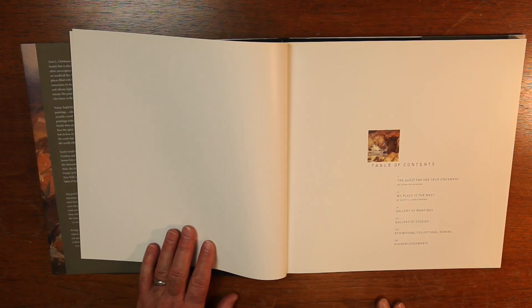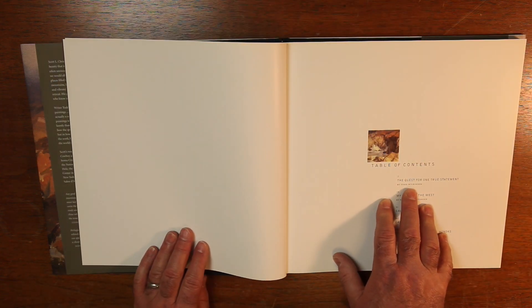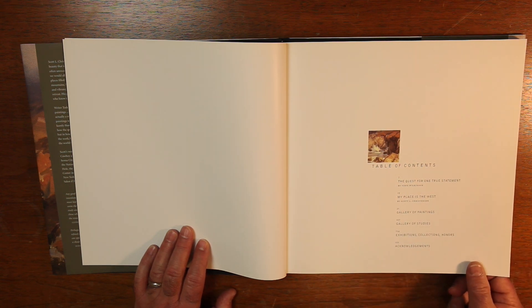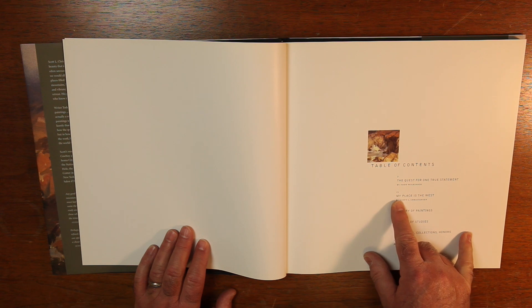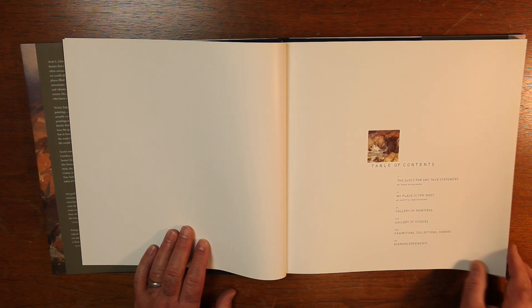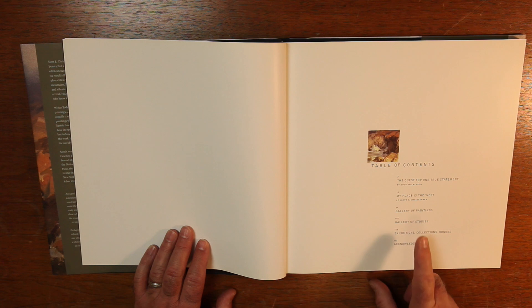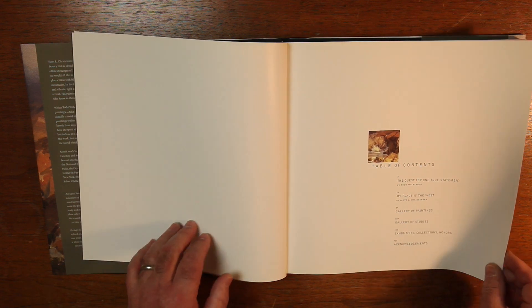Here's the table of contents. There's an editorial by Todd Wilkinson called 'The Quest for One True Statement.' Scott Christensen wrote an essay called 'My Place is the West.' Page 31 is the Gallery of Paintings, page 107 is the Gallery of Studies — that's going to be interesting to see. And then page 154 covers Exhibitions, Collections, Honors, and Acknowledgements.